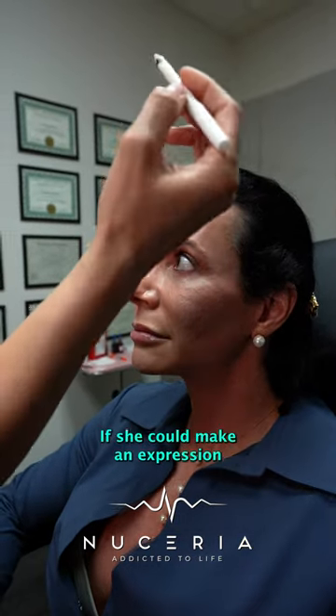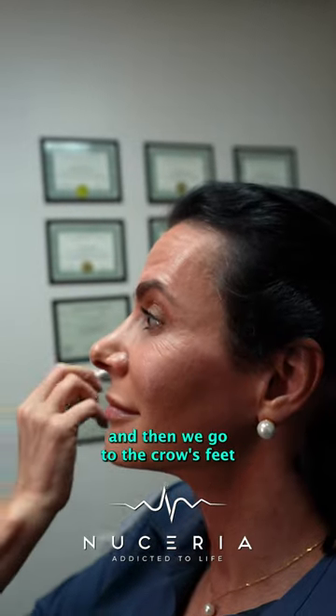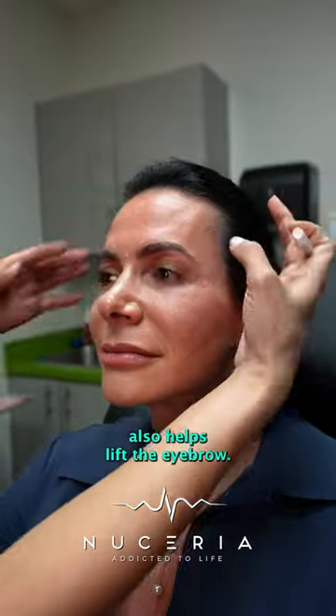So we're going to mark right into the glabella area, we're going to move up to her forehead — if she could make an expression — and we're just marking. And then we go to the crow's feet, which also helps lift the brow.